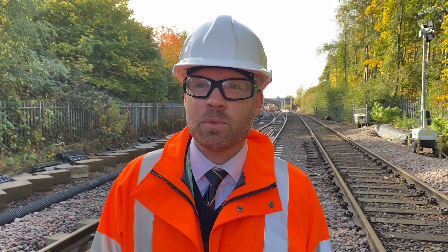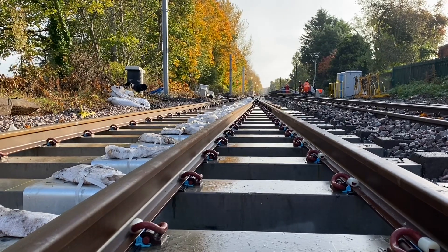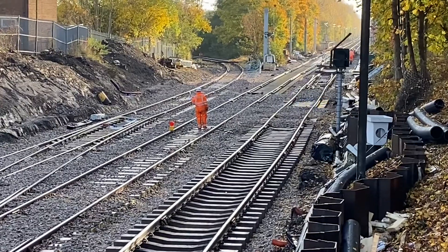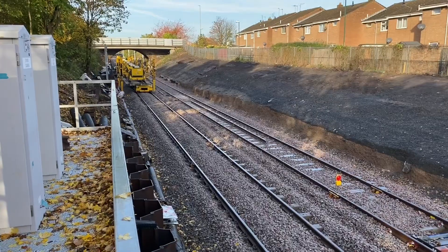Hi, so we're here on site today at the £104 million Metro Flow project. I'm delighted to say we've reached the halfway mark in the project. We've delivered now over three kilometres of new track, 4,000 sleepers, and there's been over 1,000 staff members working on the construction site at this point in time.